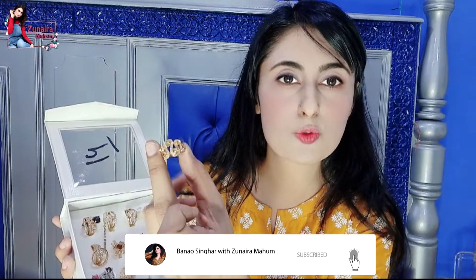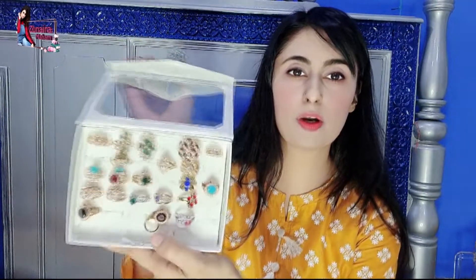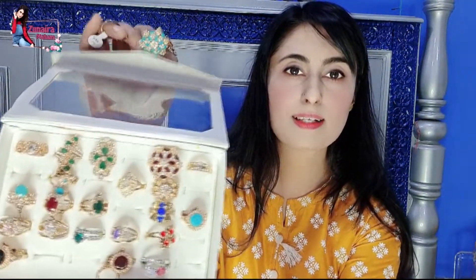اس کے علاوہ اگر آپ کو نازک rings پسند ہیں تو یہ دیکھئے — کتنی خوبصورت light green color کی ring ہے۔ بہت پیاری ہے۔ I'm so excited to share with you guys — اور یہ دیکھئے، اور بھی rings ہیں۔